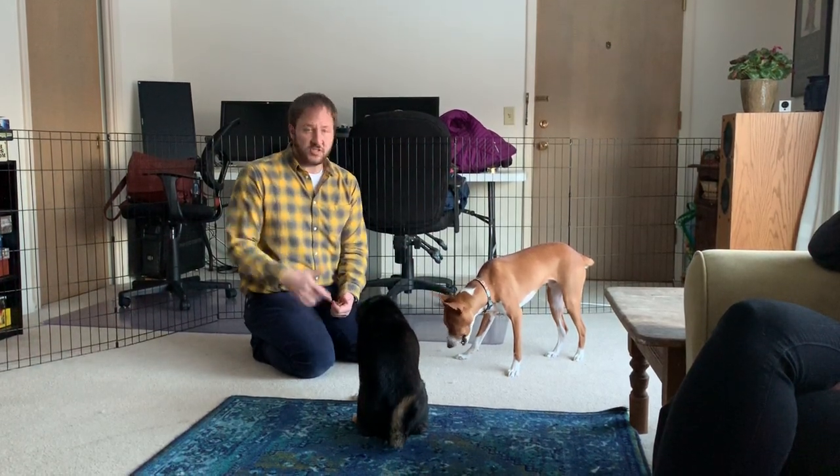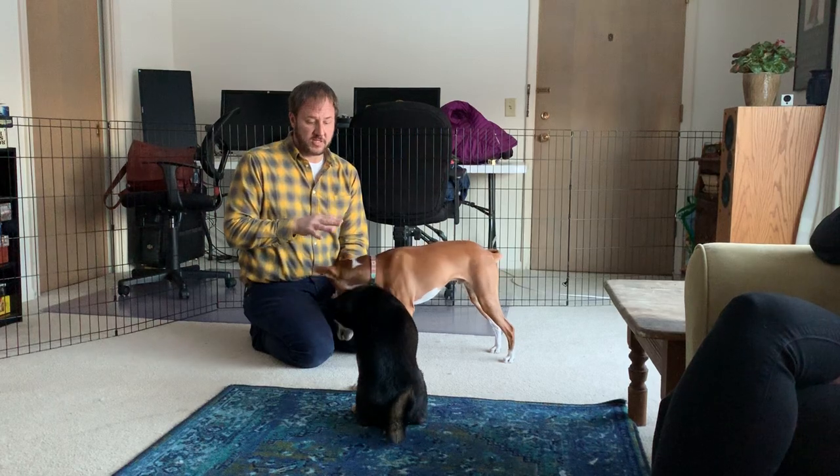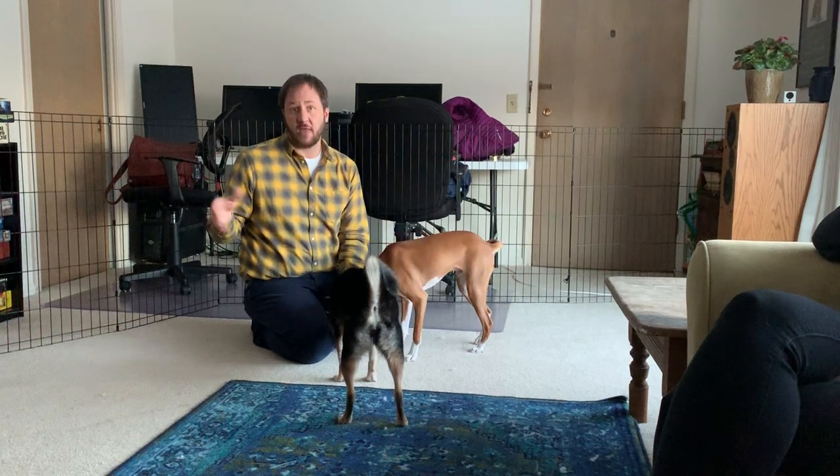And as you saw in the video above, he has some issues with his kennel. Now, we edited that one down, and it took a lot longer. So I want the guardian to practice that, because that's really going to make an impact on practicing him being calm in the kennel while they're home and the door is open.